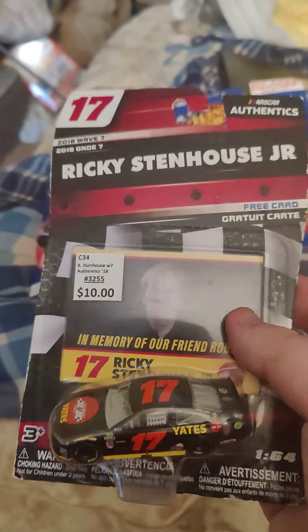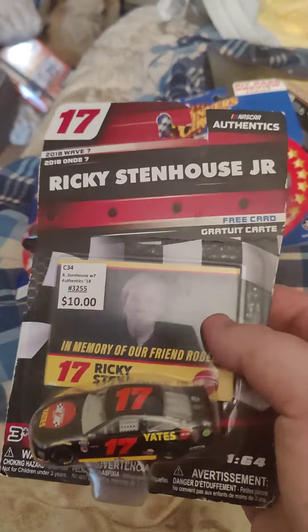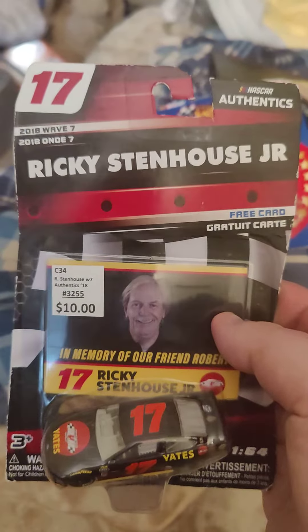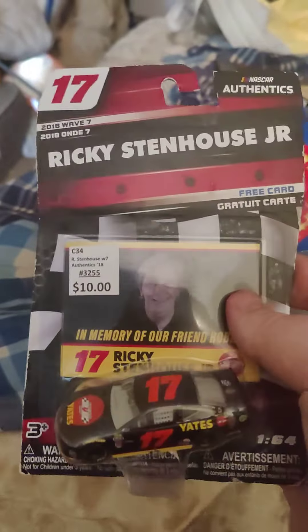This is one of those throwbacks I was really excited about — when I saw it I was like, I am grabbing this. I'm not a Ricky Stenhouse fan, but I really like this die cast and I wanted that car.